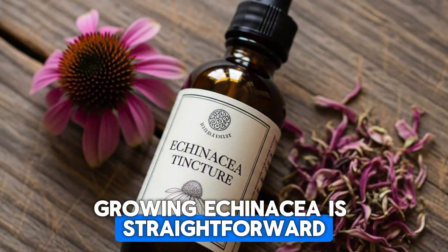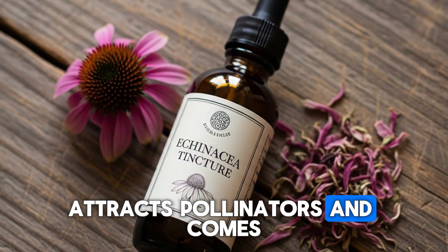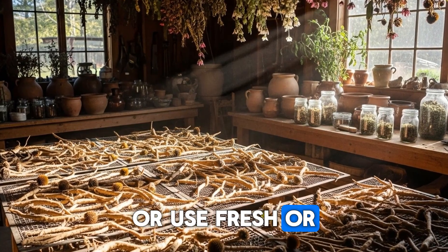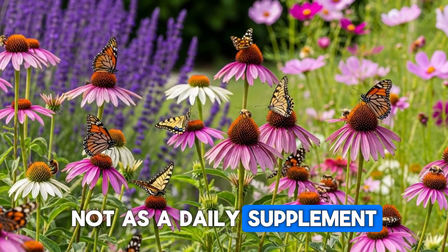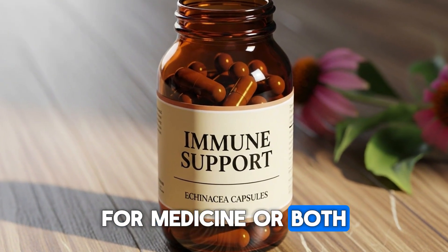Growing echinacea is straightforward. It's drought-tolerant once established, attracts pollinators, and comes back reliably year after year. You can harvest the roots in fall after three or four years of growth, or use fresh or dried flowers and leaves for teas. The key is to use it at the first sign of exposure, not as a daily supplement. What's your experience with echinacea — do you grow it for beauty, for medicine, or both?